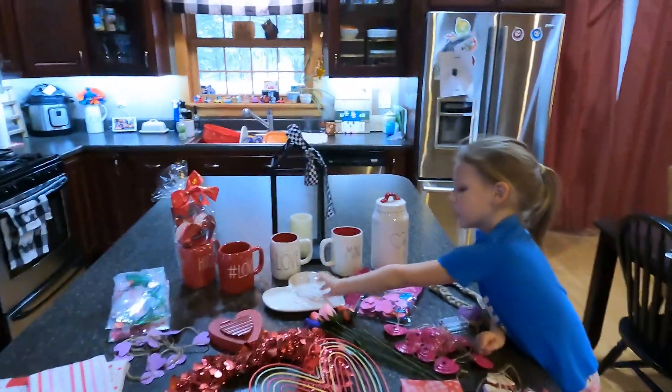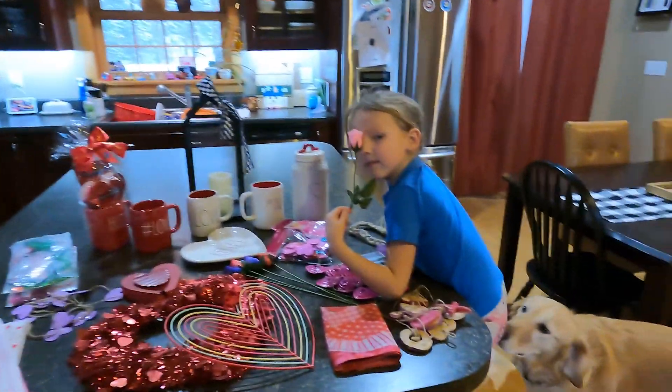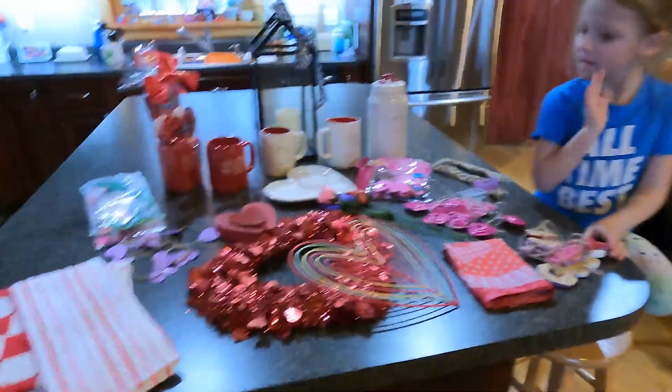We are going to tidy up our kitchen — we have dishes to do and we want to wash up the counters. Charlie's going to help me and she's very excited. We're also going to decorate our coffee bar. We don't decorate a super lot for Valentine's Day but this is what we have.